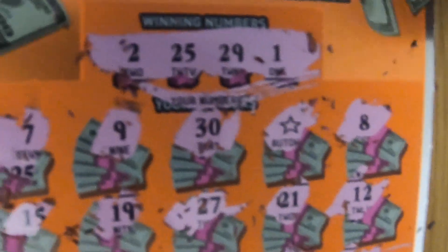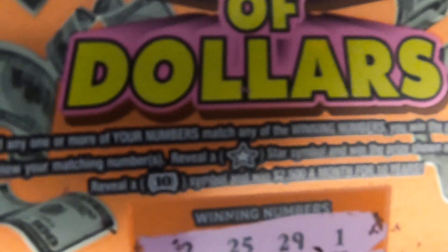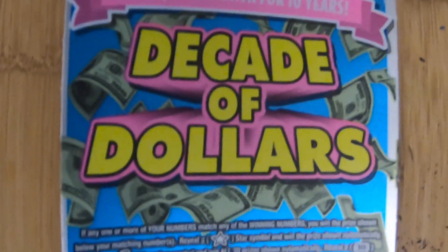A 14, a 6, and a 3. Let's see what our automatic winner is — we've got a $5, so it paid for itself. No money lost on the $5 Decade of Dollars.